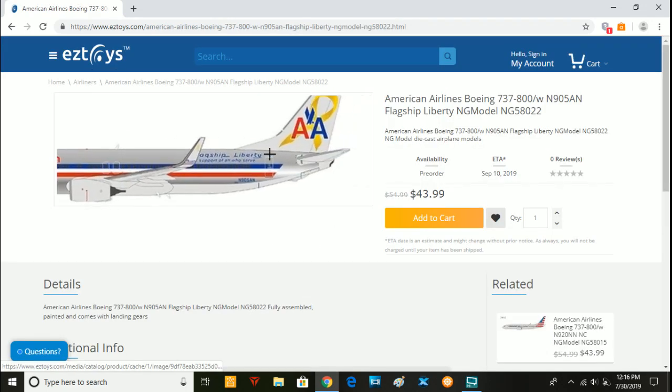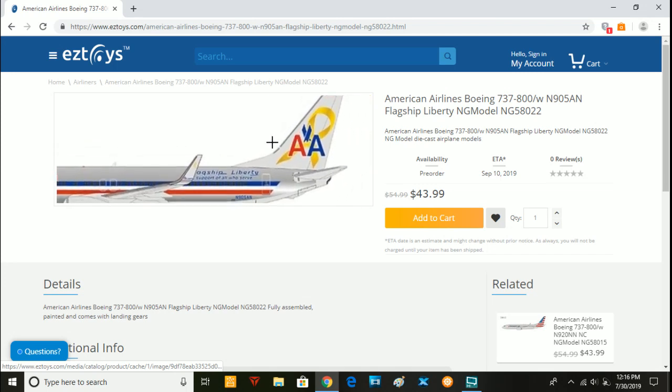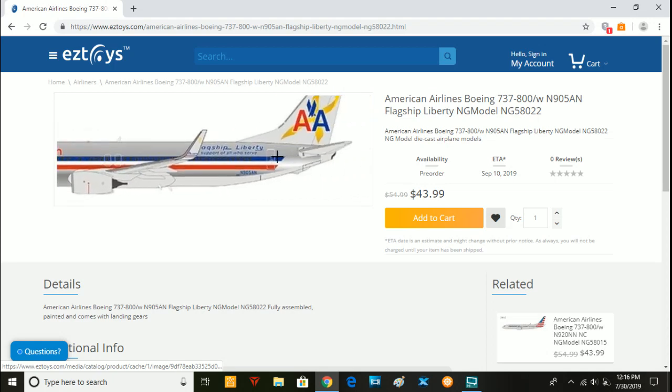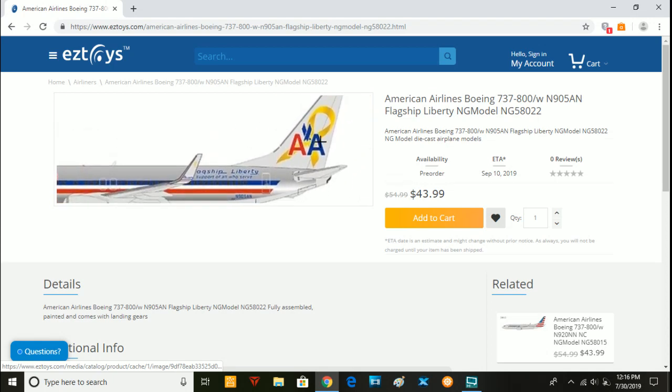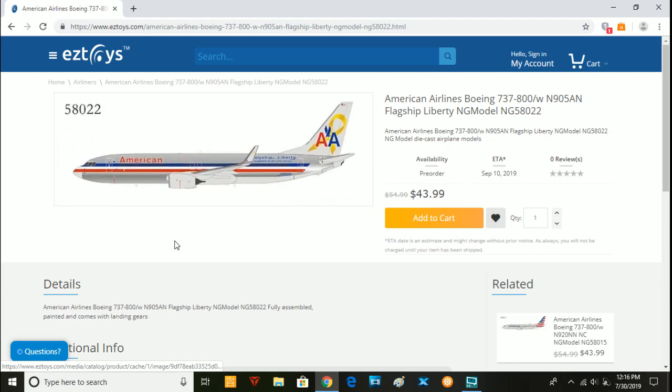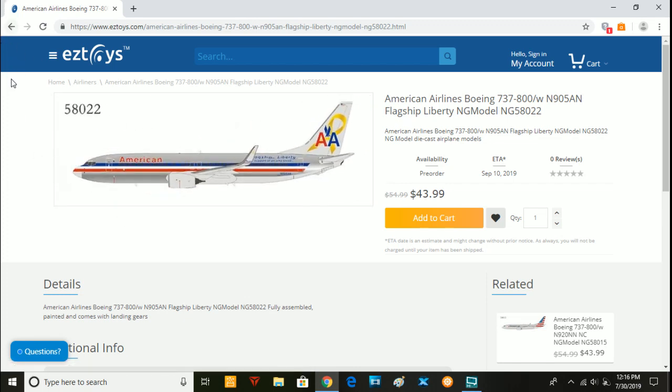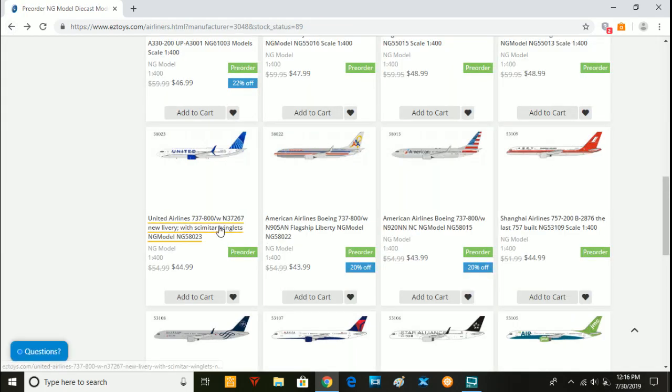Next we have the other Flagship Liberty aircraft — this is a 737-800, November 905 Alpha November. If I am correct, this aircraft later got painted as the new Astrojet aircraft. But yeah, this is the Flagship Liberty. I do think we will see the other special livery models come out from NG Models, such as the Flagship Liberty and a few others. This is a really good-looking model and I will very much probably be getting it. I'm going to go so bankrupt after this release set.